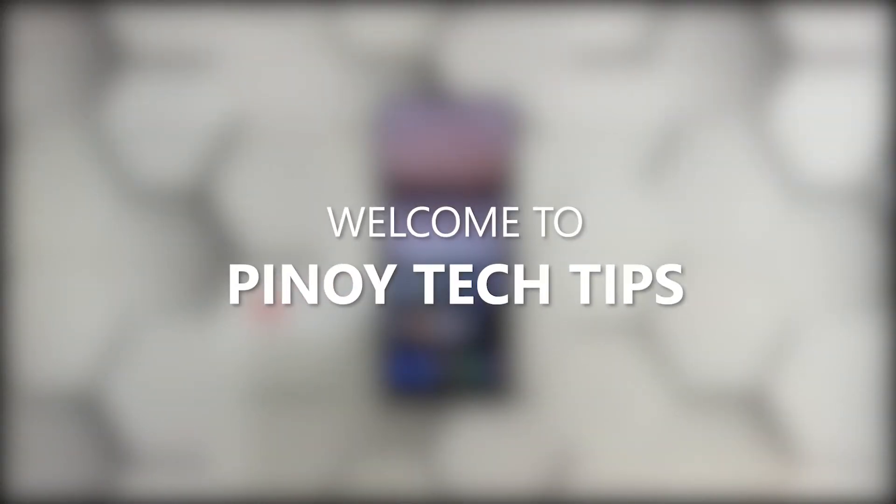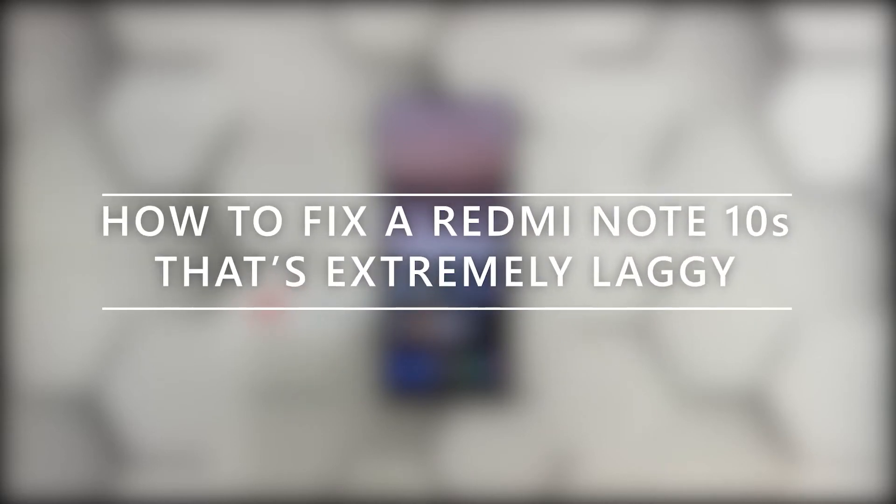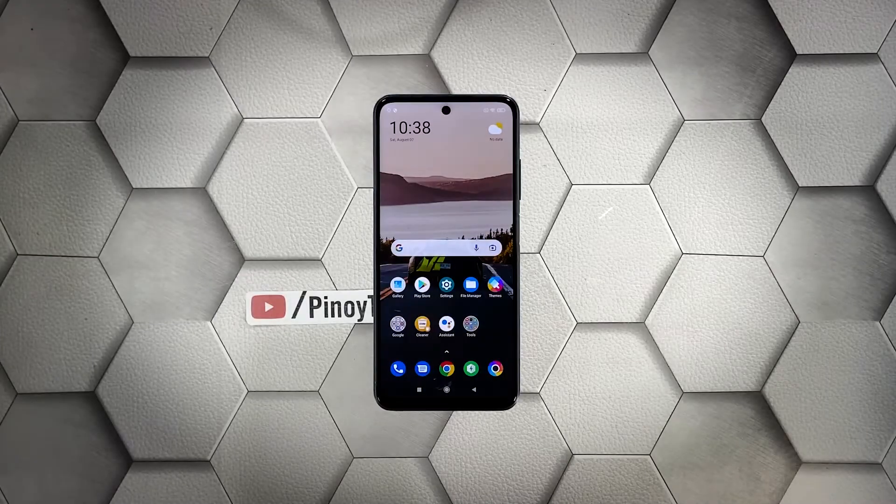Hey guys, welcome to our channel. In this video we will show you the procedures you can do to fix your Redmi Note 10S that became extremely laggy. Performance issues may occur every now and then, but just like any other issues of its kind, it's often fixable. You just have to do some procedures to be able to make your device work perfectly again, and that's what we're going to do here.